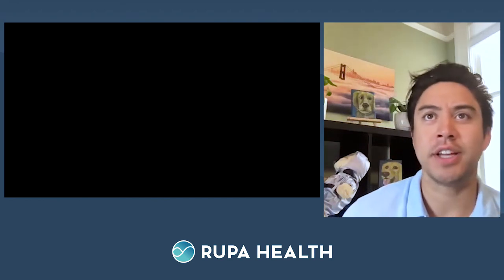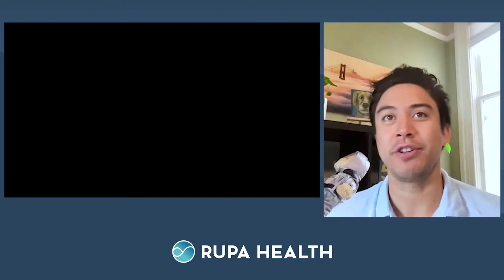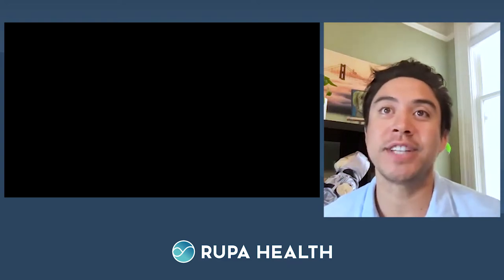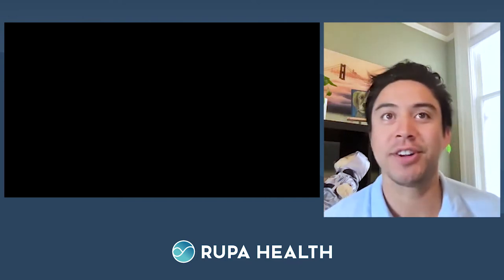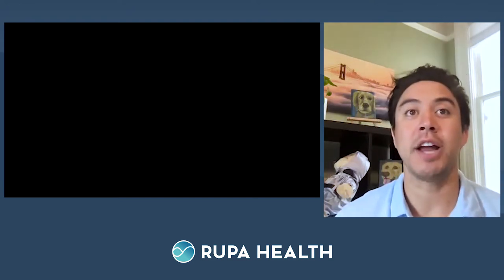Welcome to today's Rupa Live Class presented by the all-new Rupa University — the best way to learn about specialty lab work from industry experts. My name is Adrian Martinez, your host for this afternoon. Today we have a very special guest in Dr. Elizabeth Seymour of Real-Time Laboratories, here to talk about behind the curtain of mycotoxin testing.